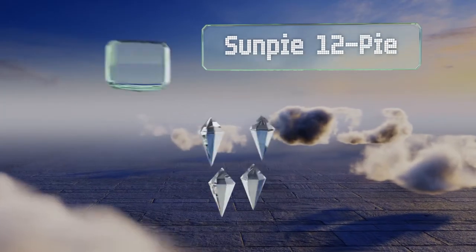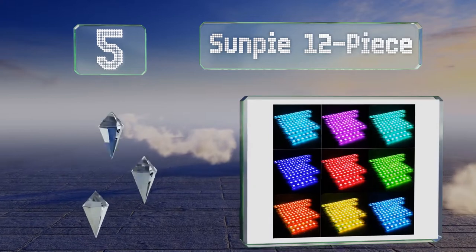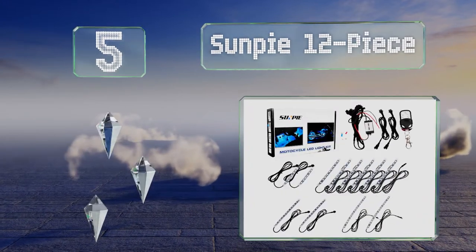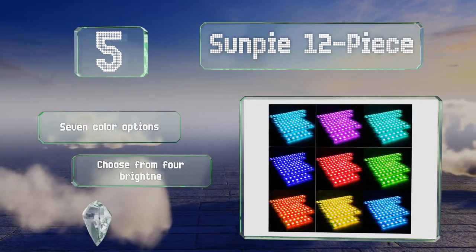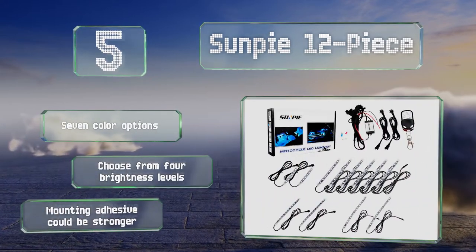Halfway up our list at number five, the Universal Sun Pi 12-piece set can be added to almost any bike's frame or fairing. They come in a range of four different lengths for easy installation and can be cut to size for the perfect fit. There are seven color options and you can choose from four brightness levels, but the adhesive could be stronger.